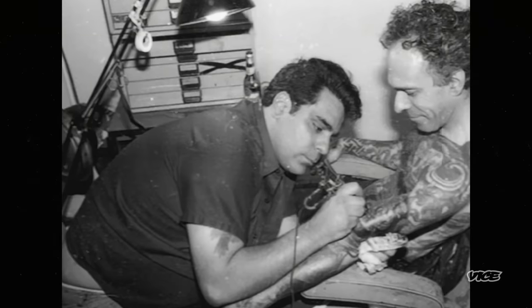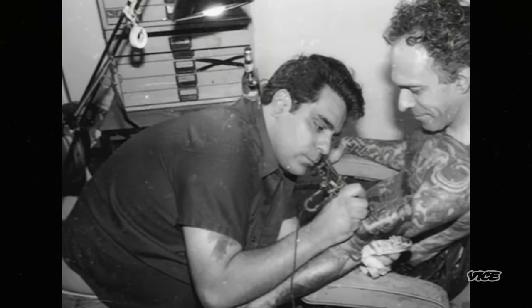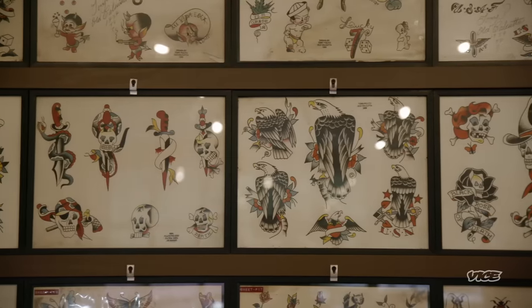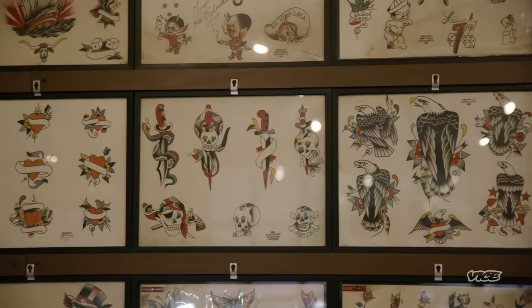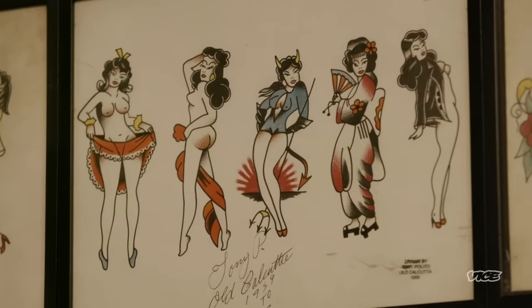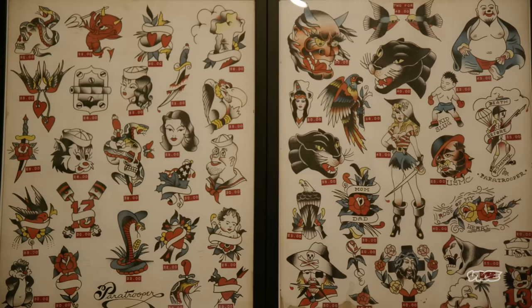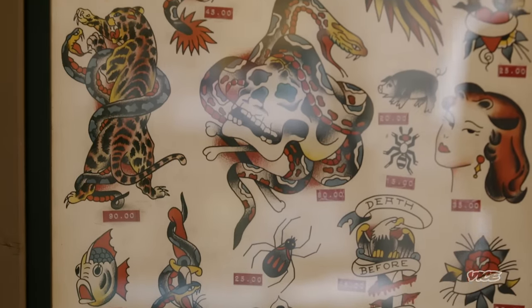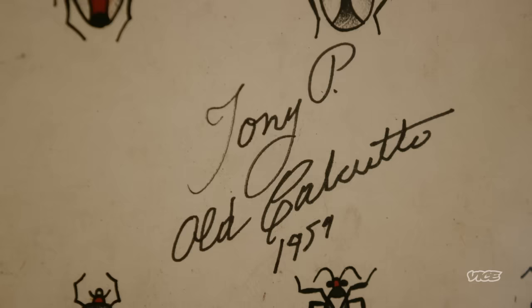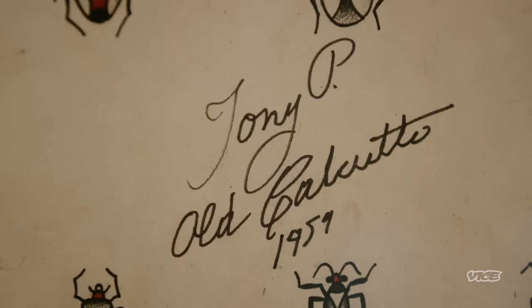Did Tony or anybody from that era even think for one second that any of these sheets were going to be collected one day? It was a tool for them — this is our product, you just pick the product. I think when we got the Polito stuff, we were like, all right, this is really what we should be doing. That's when the ball really started rolling and things started really evolving.